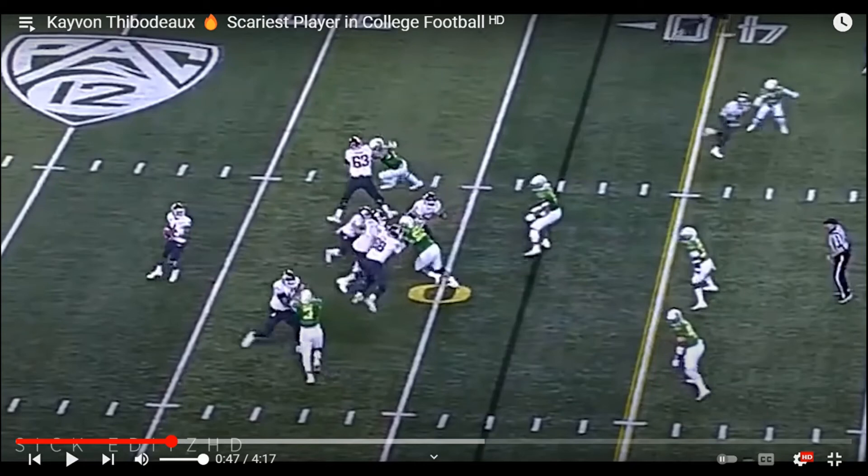He can probably be the next Aaron Donald — and so can Aiden Hutchinson. After all this, who do I think is better? I'm gonna have to say Hutchinson. I do think Thibodeaux is a better pure pass rusher in college, but at the NFL level I think finesse moves are more key than just freak athleticism and overpowering. But Hutchinson is the more complete player — he never takes a play off, he can stop the run, he can use his hands, cut inside, has football IQ, and is already built like an NFL player. Both are very good prospects. Thanks for watching guys, bye!